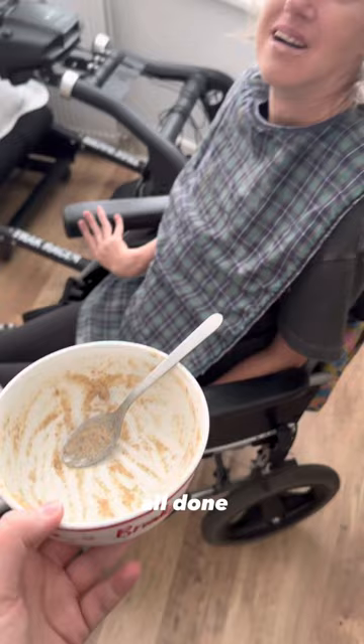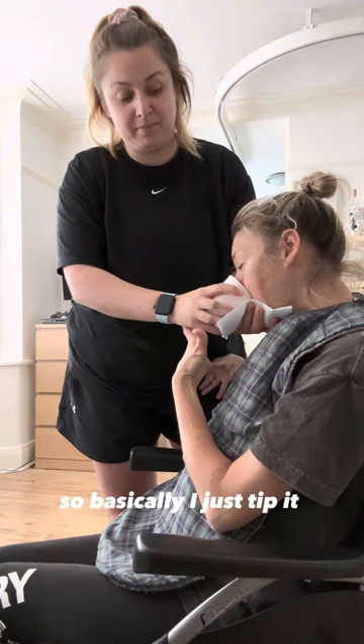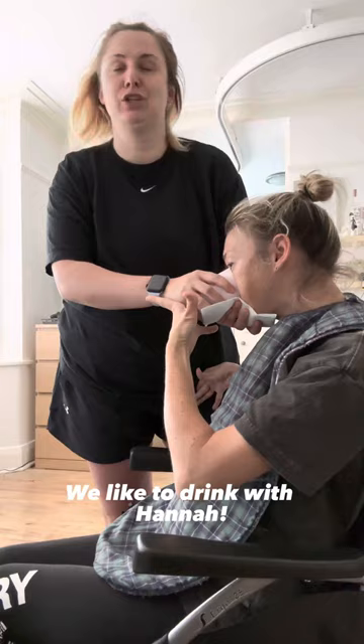Drink, hair, or teeth first? Drink first — coffee by any chance? Coffee latte! Yeah, this girl lives for coffee lattes. I just tip it to what Hannah wants — she tilts it by pushing my hand. I just hold under her chin in case anything dribbles, and she'll remove it when she's finished.